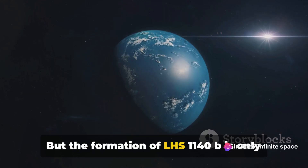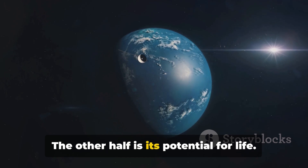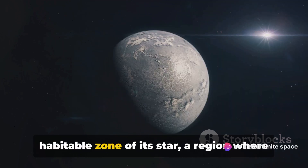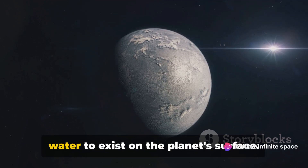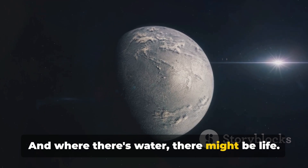But the formation of LHS 1140b is only half the story — the other half is its potential for life. LHS 1140b is located in the habitable zone of its star, a region where conditions might be just right for liquid water to exist on the planet's surface. And where there's water, there might be life.